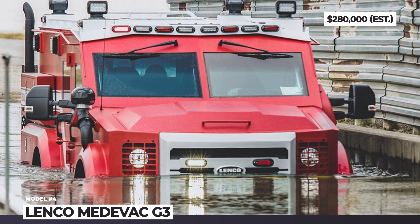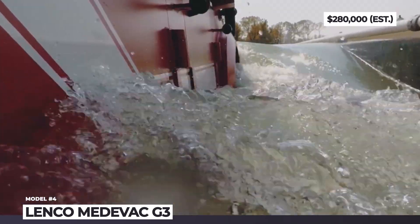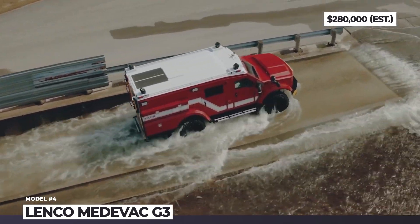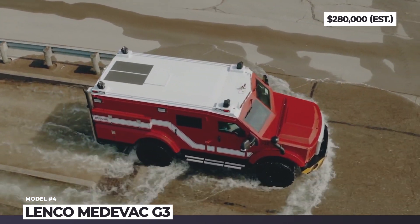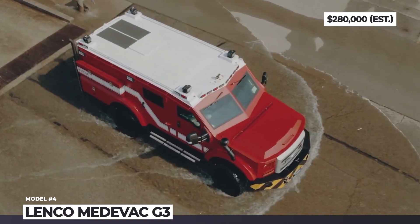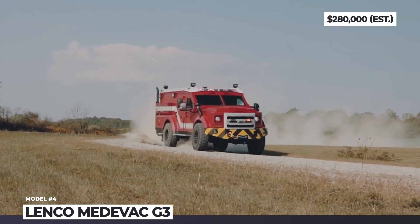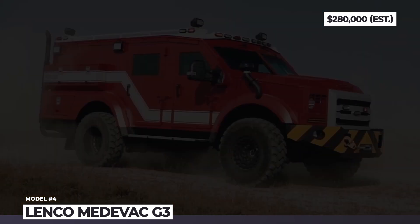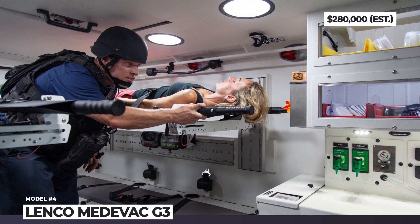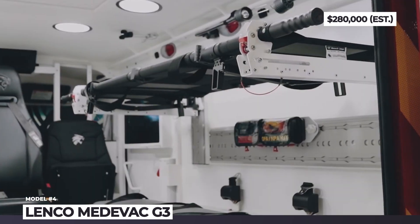There will be no surprise under the hood, as Lenco continues to trust Ford's 6.7-liter Power Stroke turbo-diesel, the latest generation of which delivers 475 horsepower and 1,050 pound-feet of torque. The MedEvac G3 also comes standard with an electric winch, armored windows, low-profile LED lights and integrated storage. On the inside, it can be optioned with a lit workstation, two emergency litters and oxygen tanks.